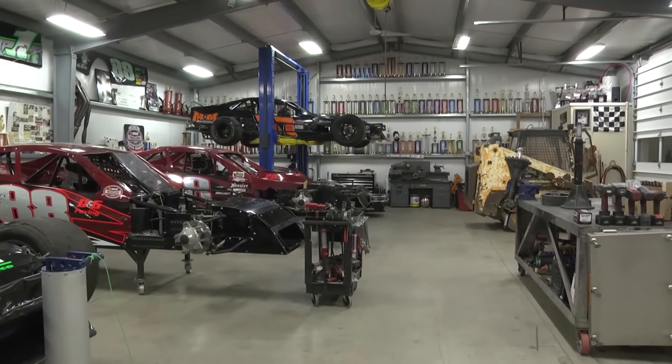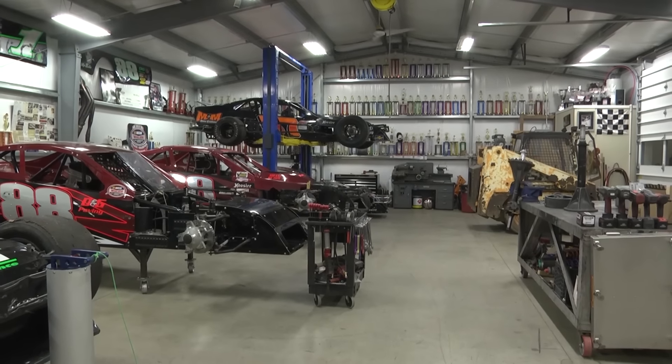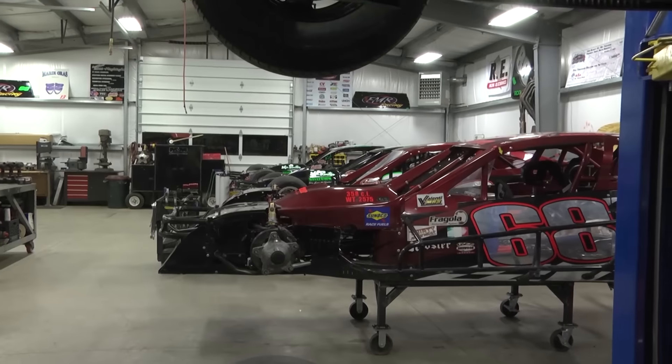So how many modifieds do you have housed here that you maintain every week? On average it's five cars that I house and maintain and try to keep up with. We don't run five every week, but we'll probably run three a week.